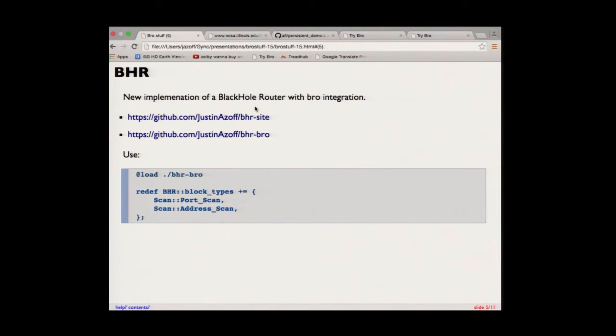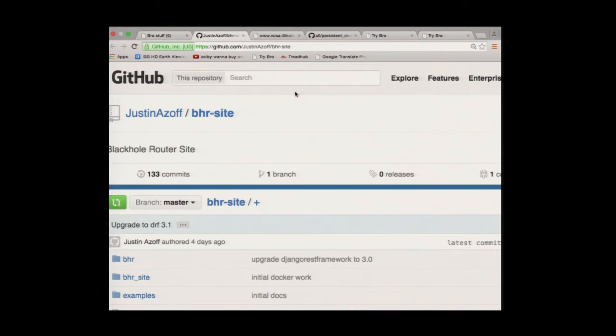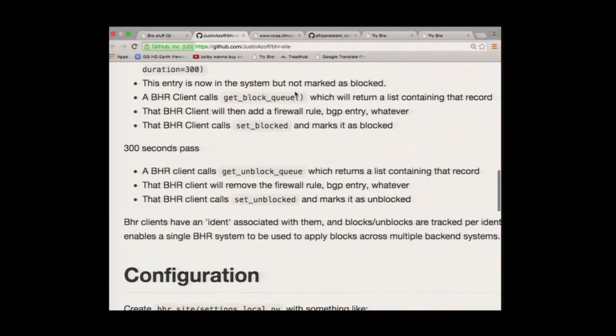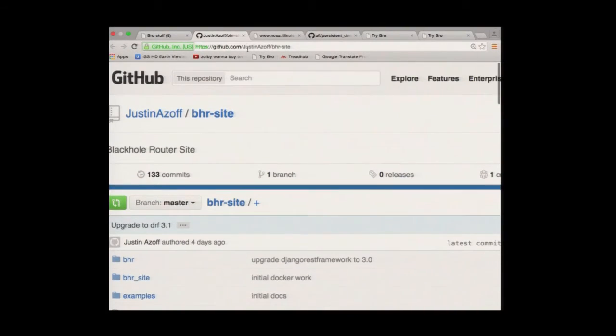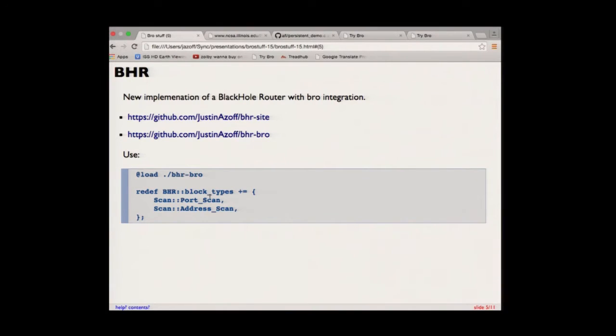One other thing I started right after last BroCon was a new Blackhole Router project, which from day one has had really great integration with Bro. It's a project on GitHub — there's a project for the main website, which is primarily an API. Bro posts blocks to it, and there are clients that pull down the blocks and push them to routers using BGP. I spent a lot of time getting the Bro integration really easy to use out of the box. Aside from defining the environment for where the web server is and your authentication token, all you have to do is load it, tell it which things you want to block, and it does the rest.